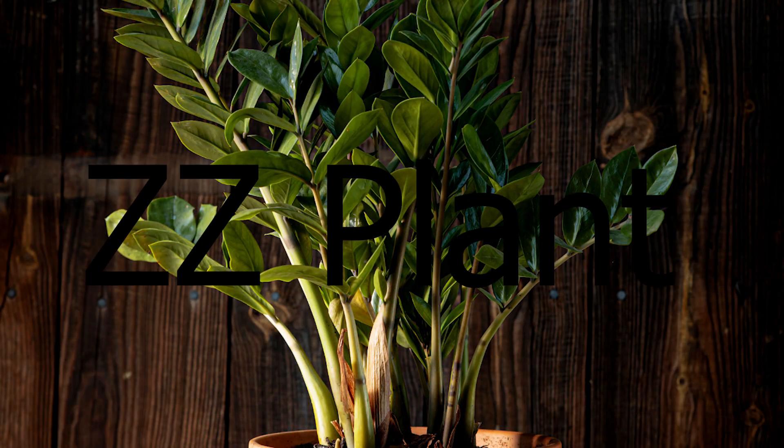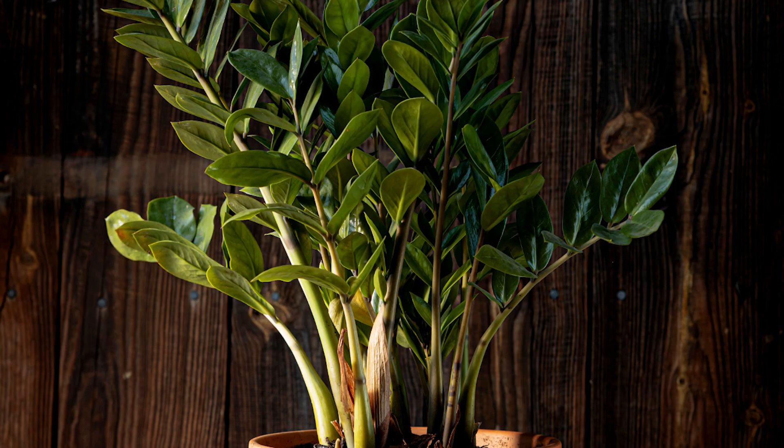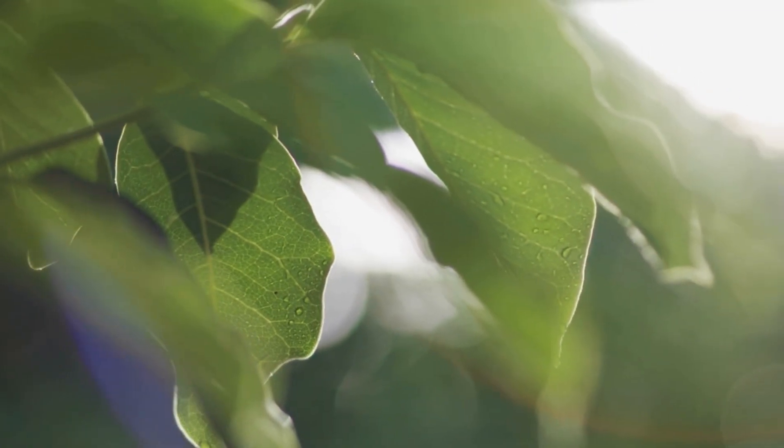The ZZ plant. ZZ plants are low maintenance and they love a humid environment. They can grow up to three feet tall and add a touch of greenery to the bathroom.